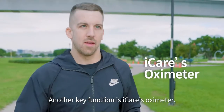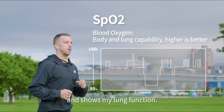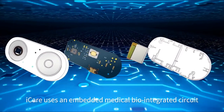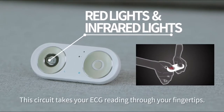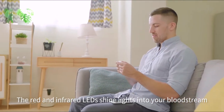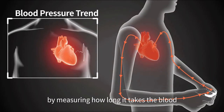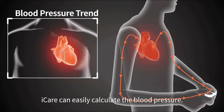Another key function is Eye Care's oximeter, which measures my blood oxygen levels and shows my lung function. Eye Care uses an embedded medical bio-integrated circuit with red and infrared LED lights. This circuit takes your ECG reading through your fingertips — the red and infrared LEDs shine lights into your bloodstream to read your biometrics. And because blood pressure is related to the rate of blood flow, by measuring how long it takes the blood to travel from the heart to the fingers, Eye Care can easily calculate the blood pressure.